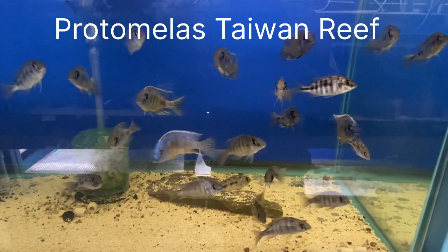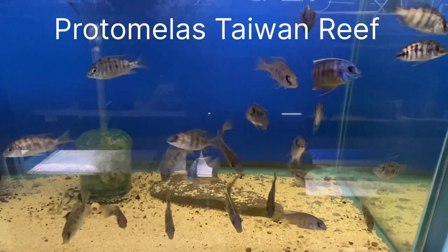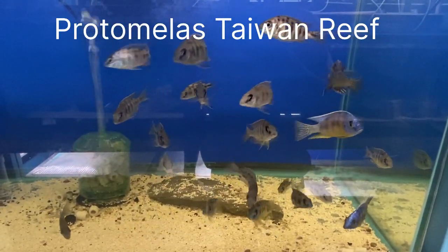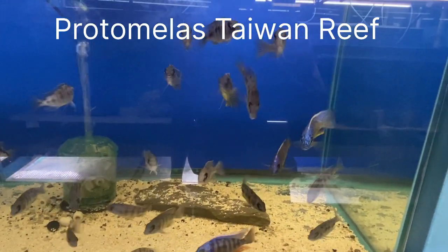Very excited that we could put together a breeding group or two, or some show males for people who are looking for them. So if you want some Taiwan Reefs, just hit us up and we'll get some to you.